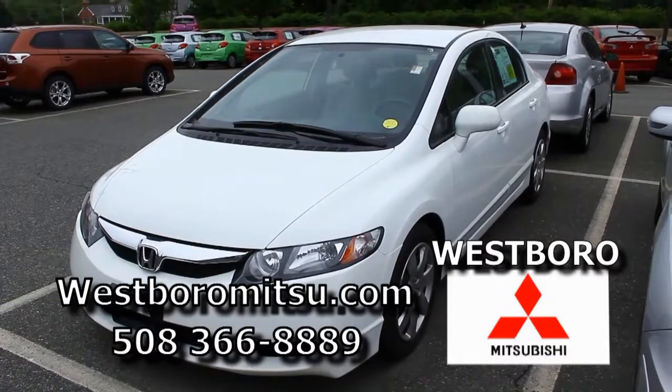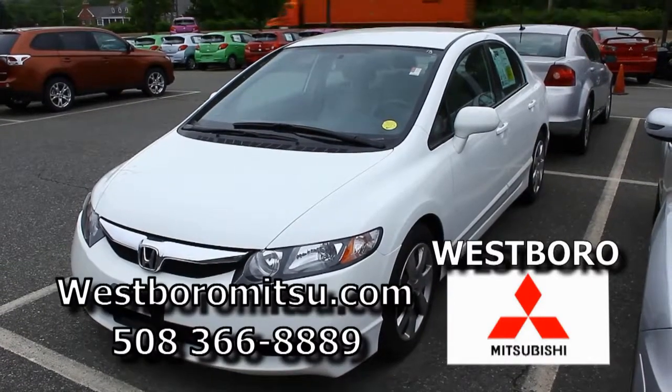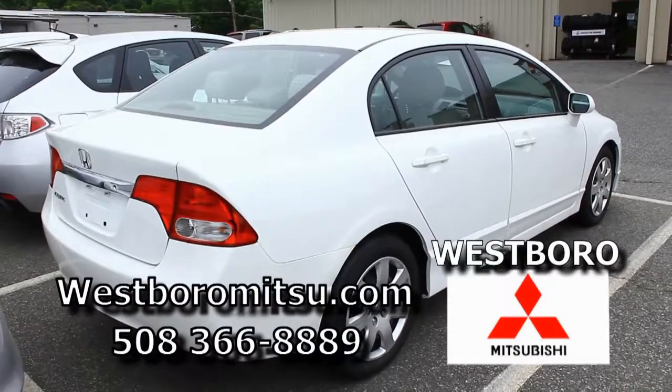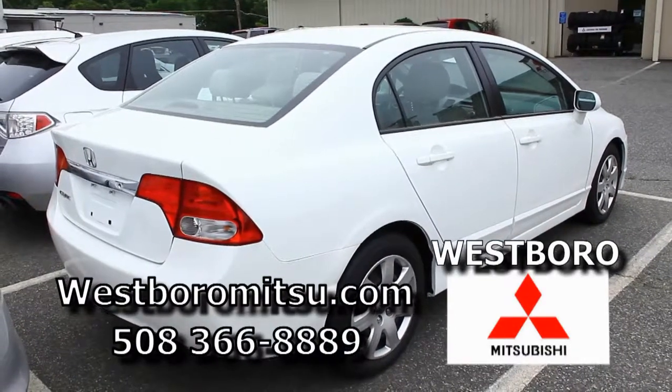I'm going to go over some payments on our used cars. We're going to start off right now with our 2010 white Honda Civic. It's got 34,000 miles on it, still under the warranty. And with your good credit, zero down, you can be right around $300 a month.